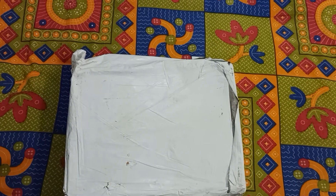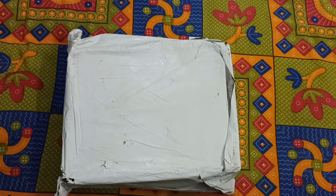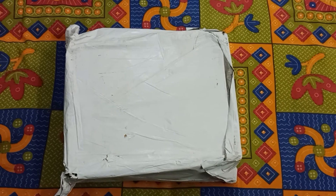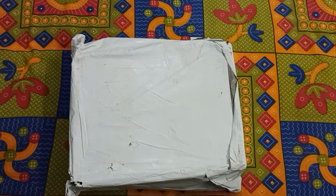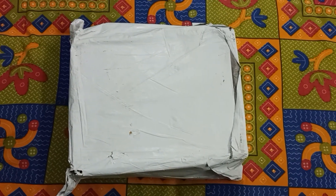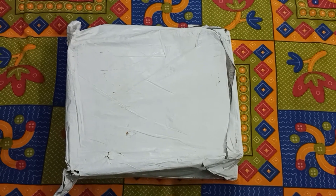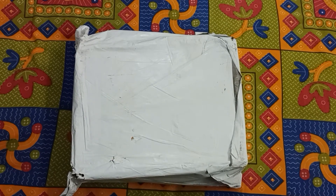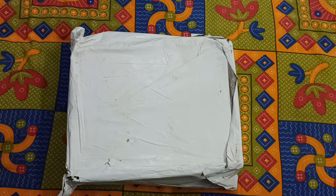Hello, good evening guys! Today we are here for the unboxing of the PhysicsWallah study material. The name is Arise for JEE Class 12th study material. I have ordered this from the PhysicsWallah app for the Lakshya JEE course, for which this Arise study material is recommended. The cost of this Arise study material was around 1899 rupees, so approximately 1900 rupees.